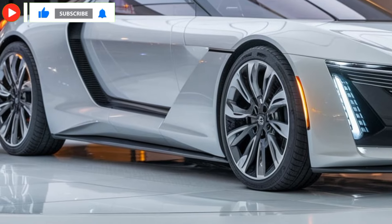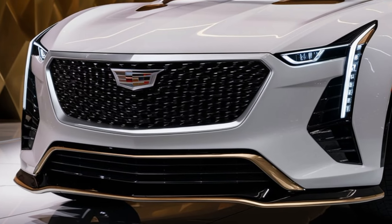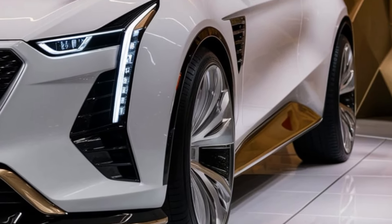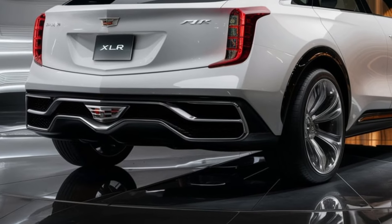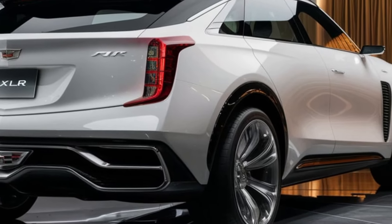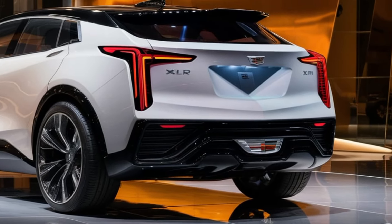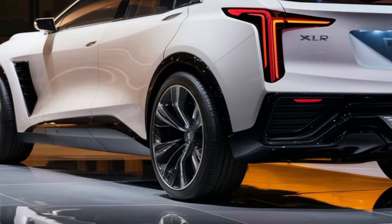Behind the wheel, the 2025 XLR is an absolute thrill. The acceleration is smooth yet powerful, and the handling is precise, making you feel fully in control. With its selectable drive modes, you can switch between Comfort for daily driving and Sport for when you want that extra burst of performance. The exhaust note is deep and aggressive, adding to the overall experience. Cadillac designed this car for true driving enthusiasts.